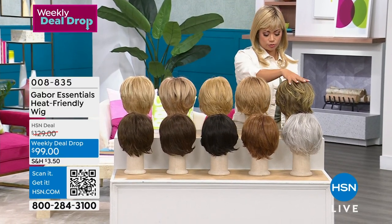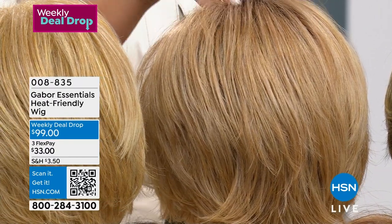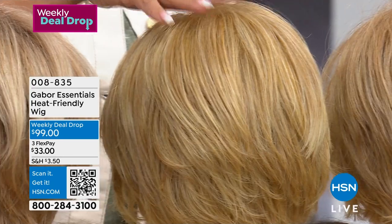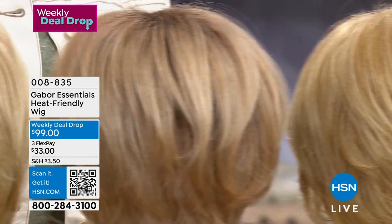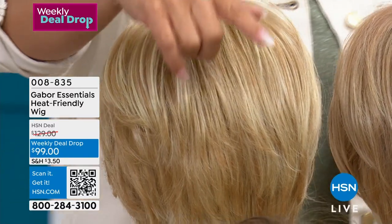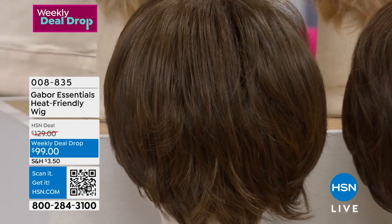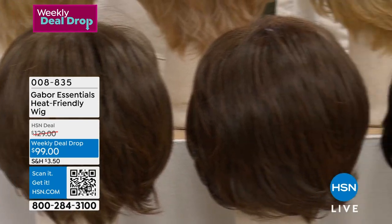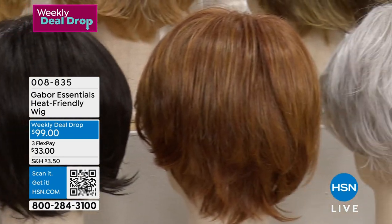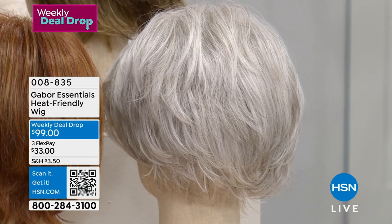So we have the brown blonde, medium blonde rooted — when I say rooted it's because it's darker towards the roots — medium blonde, light blonde rooted, and light blonde. Going to the front: light brown, medium brown, dark brown, medium red, and of course the very popular light gray. Now that you know all the colors, make sure you check which colors are available because they move so quickly.